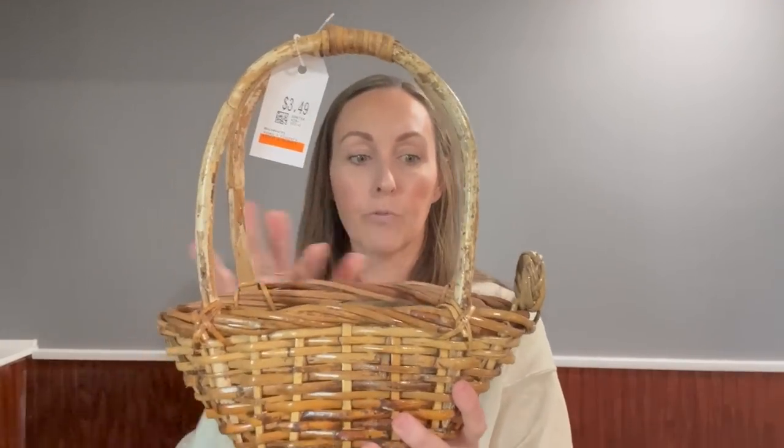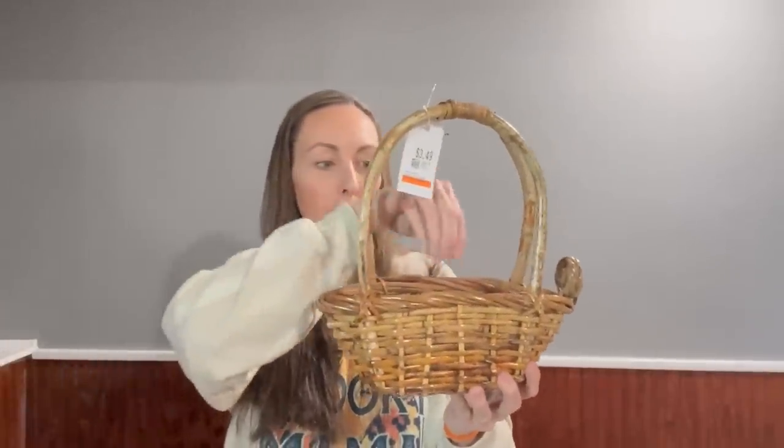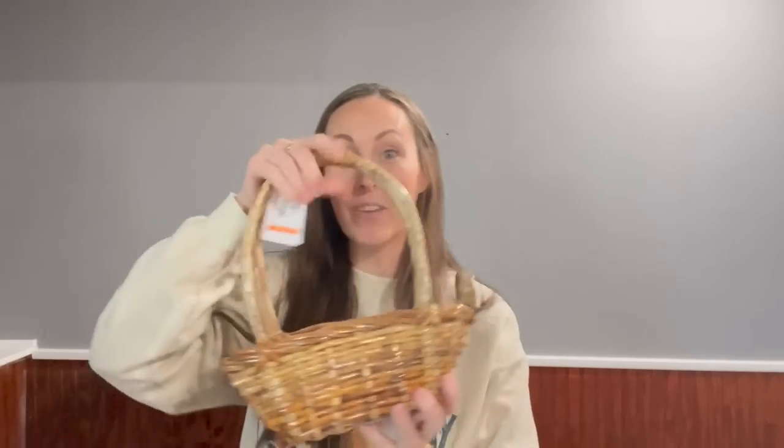I picked up this basket — I know y'all aren't basket fans and I don't sell many of the baskets I haul, but sometimes I just can't help myself. This one was $3.49 and I thought it would look so pretty with florals. I'll post it on the website as is, and if it doesn't sell I might add some florals. I love the shape — it's really narrow so it'll be easy to fit different florals in and change them out. Very cottage core, very French country farmhouse.